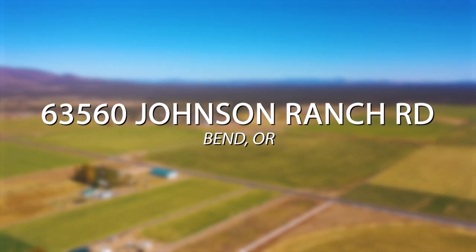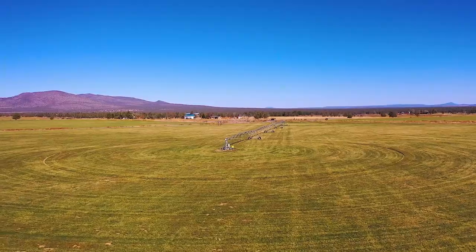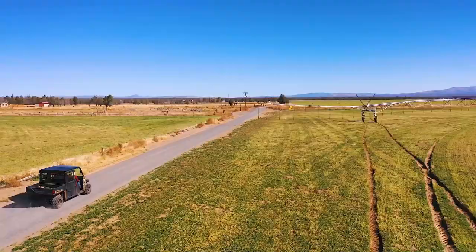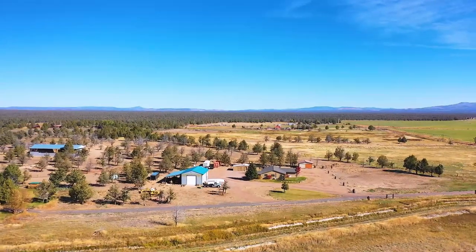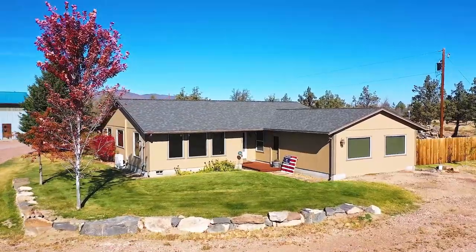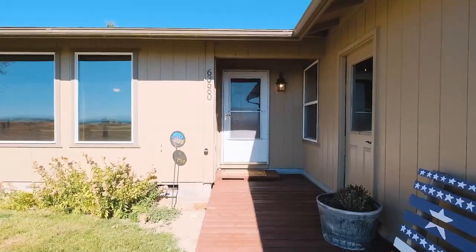Hi, this is Paul Turchison with Oregon Farm and Home Brokers, Keller Williams, Mid-Willamette. I'd like to introduce you to 63560 Johnson Ranch Road in Bend, Oregon. This 193-acre farm sits just south of Powell Butte and features 2.5 pivots and 157 acres of very secure water rights from the Central Oregon Irrigation District.